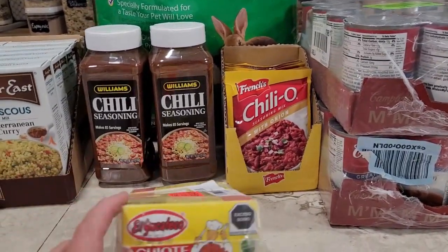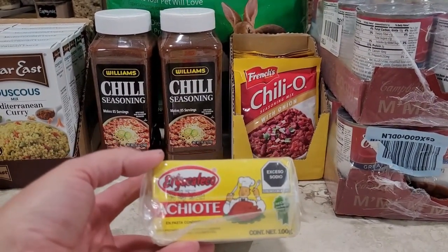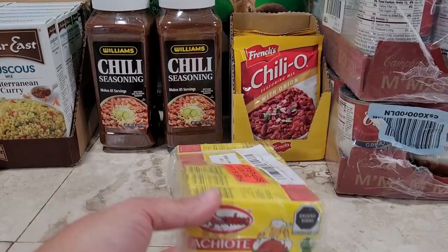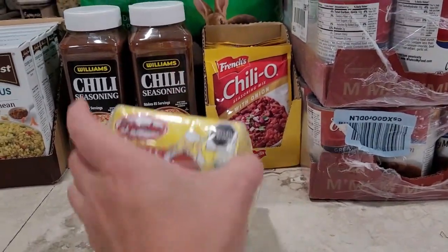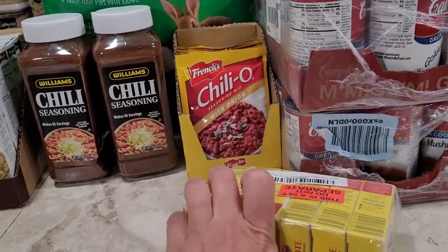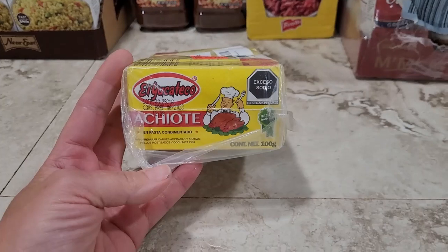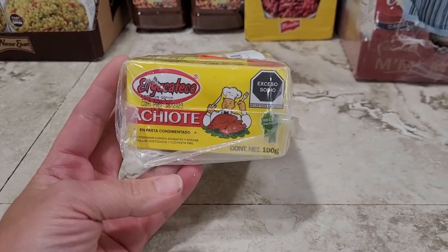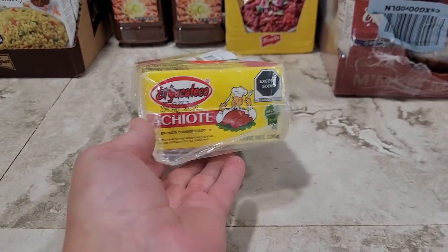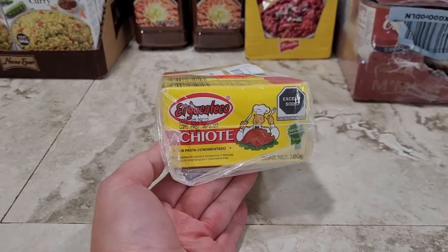I also grabbed a six-pack of achiote paste, which I have actually never used, but I ran into a recipe on one of my canning pages that called for it and I really wanted to try it. I grabbed it from Amazon — it was the cheapest way to purchase this. If you have any recipes that use achiote paste, I would love to hear them because I'm always looking for new ways to use the things that we stock. Go ahead and drop them down in the comments.